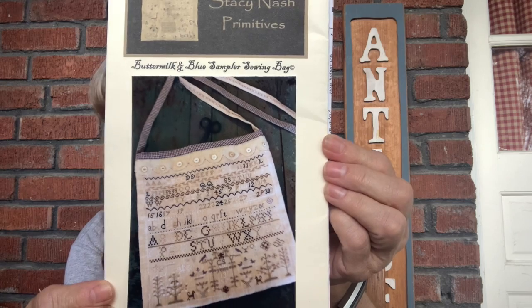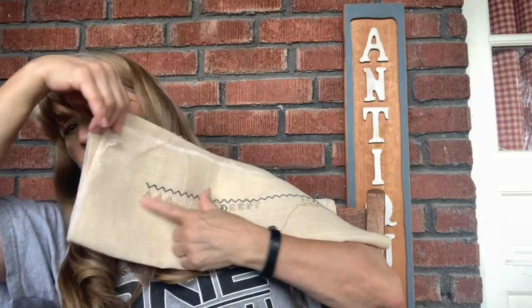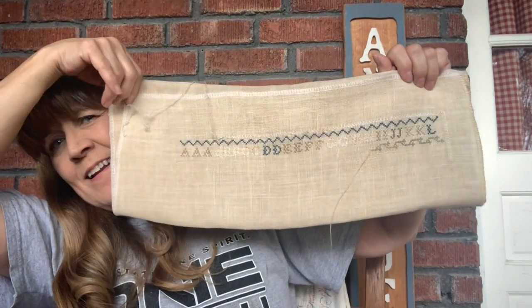Then I moved on to a newer piece called Buttermilk and Blue Sampler Sewing Bag by Stacey Nash. I am stitching this piece on 32 count Weeks Dye Works Parchment using the called-for Weeks — actually the called-for Walls by General Arts. Here is my progress; I had to do some reverse stitching. I love this piece and the Walls are nice to stitch with — very easy, and you only use one strand even on the 32 count.